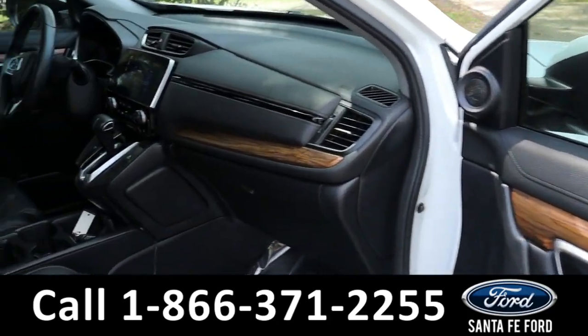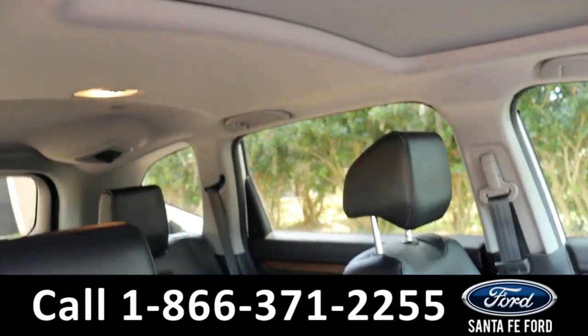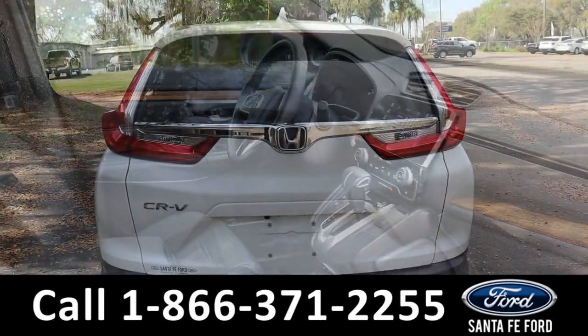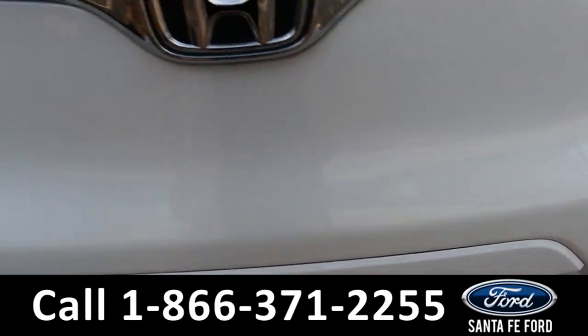Over to the passenger seat, it is also powered. From here, you can see there is a sunroof. As for the back, you can open the back hatch with the push of a button from here.